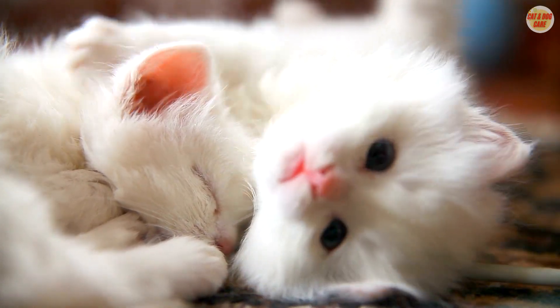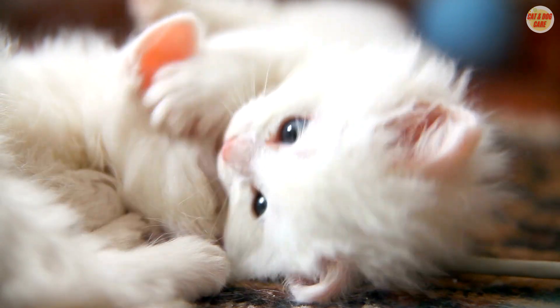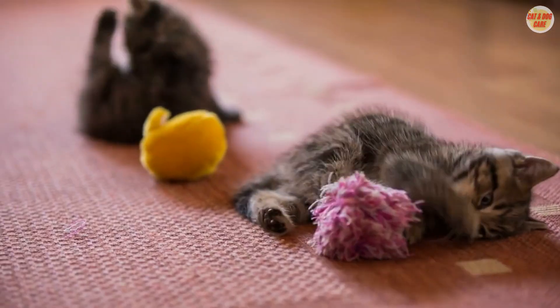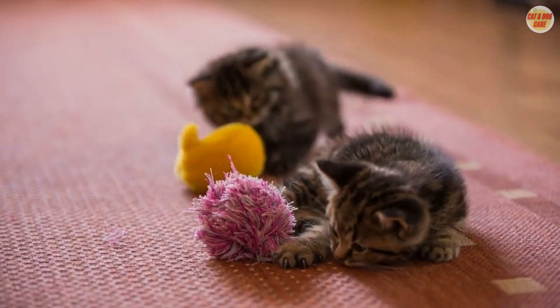Hello! In this quick guide, we'll explore effective strategies on how to get rid of fleas on cats and discuss the best flea treatment for cats and kittens. Say goodbye to those pesky parasites and keep your furry friend itch-free and happy.